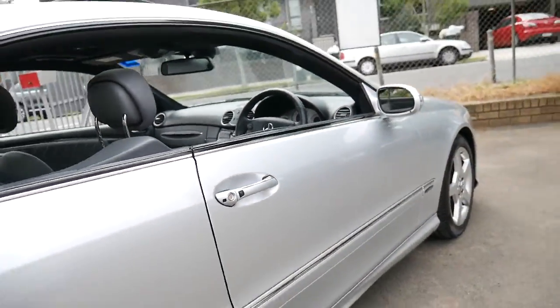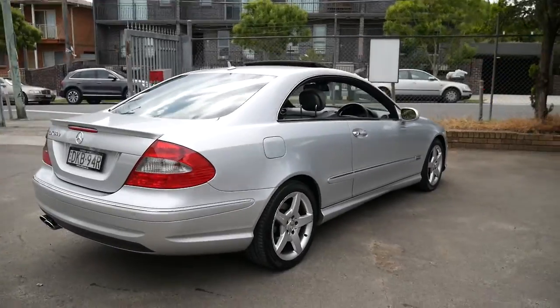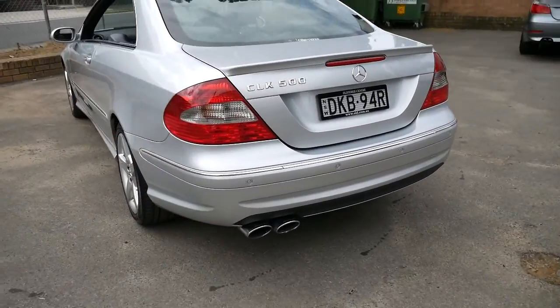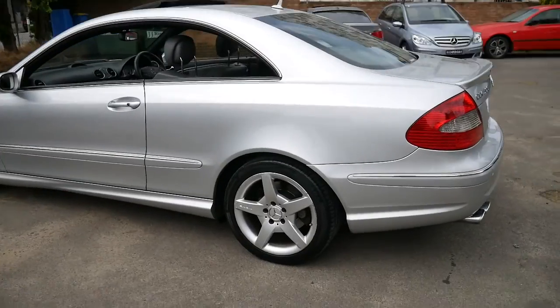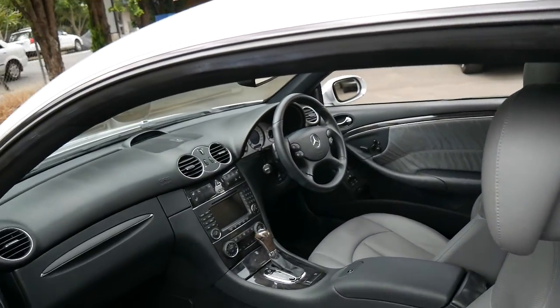It's got the AMG sports pack, which gave you a body kit, AMG wheels, a twin exhaust system and a spoiler. And it looks significantly better than the standard CLK 500. It's got continental tyres all round, and it's got plenty of registration in New South Wales until mid-2017.